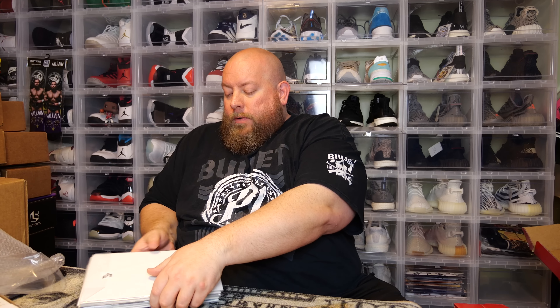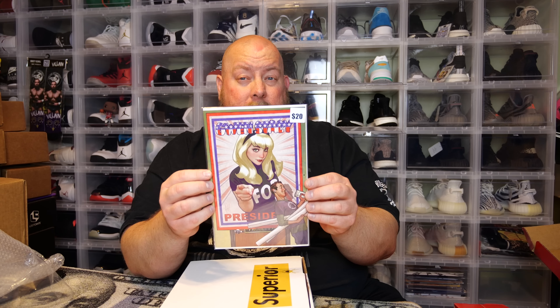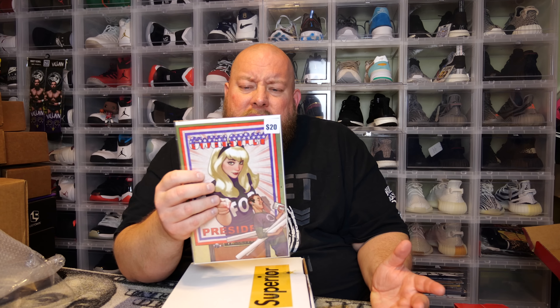Let me turn these comics over so I'm not peeking. These are going to have a lot of variant covers in these boxes — if you don't like variant covers, don't buy their boxes. The first one is a Gwen Stacy variant; they say it's worth about $20, but it's probably worth $10–$15.